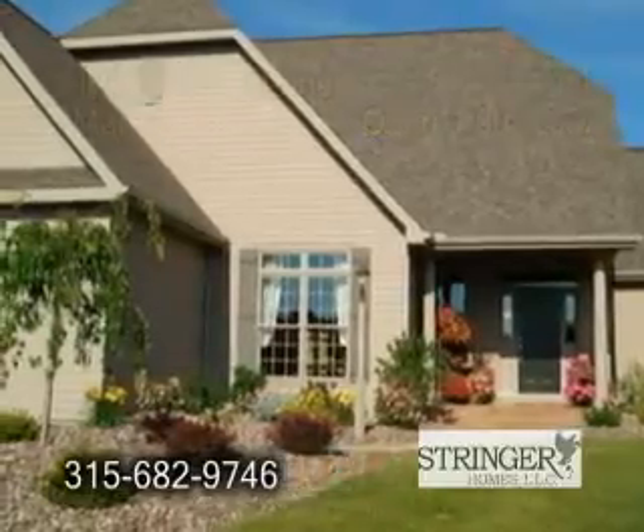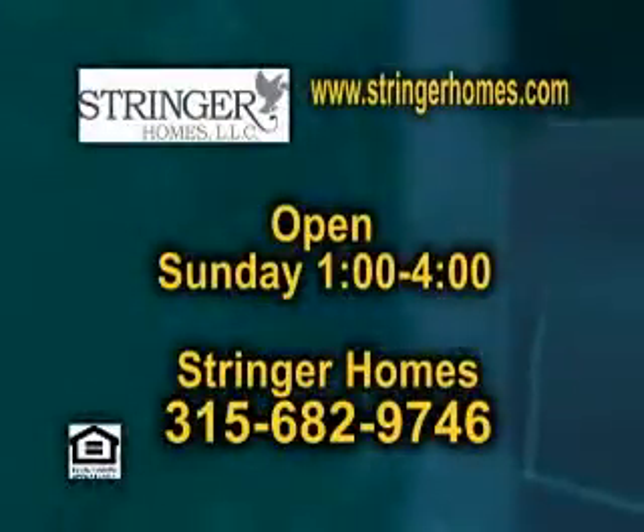The model is open every Sunday from 1 to 4 p.m. or by appointment. Give them a call today.